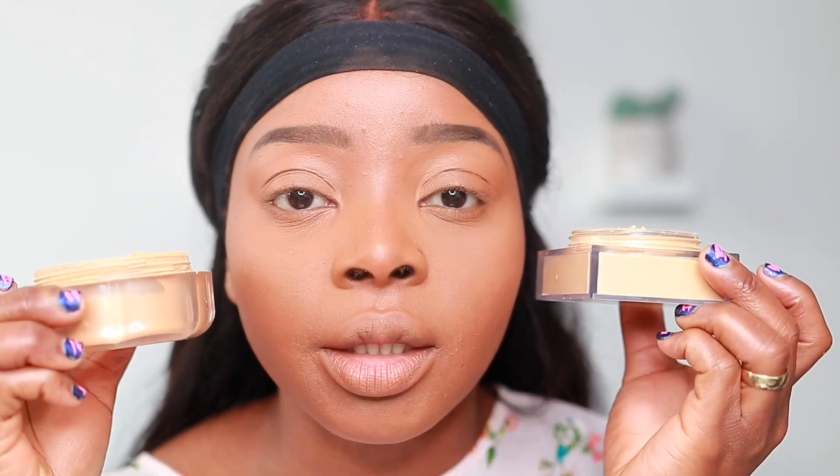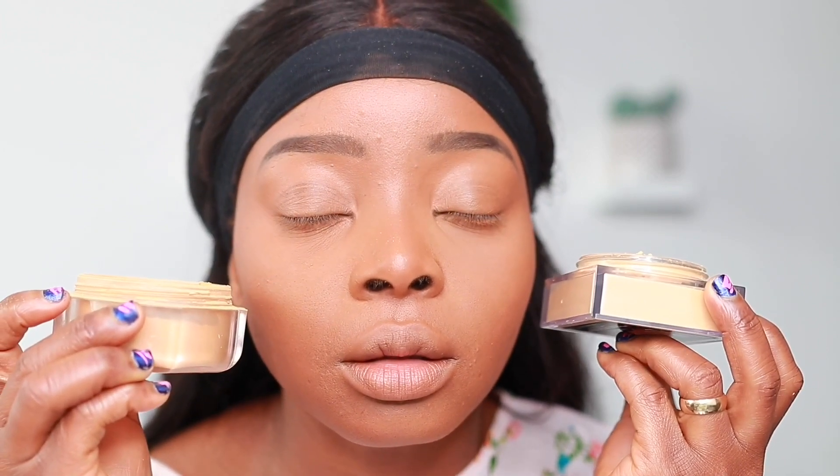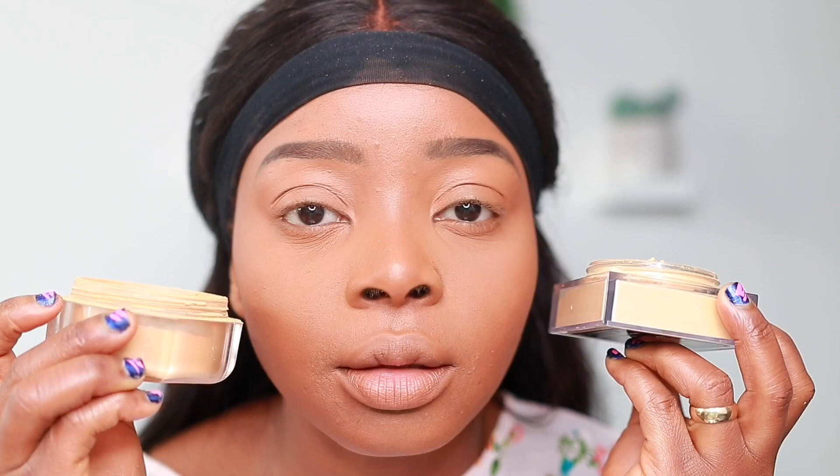This is the Huda side and this is the Fenty side. I must confess I like the Huda side — the way it just melted in. Because it's so lightweight, it looks like it covered up without being heavy, so it doesn't emphasize the lines or the bags under the eyes.